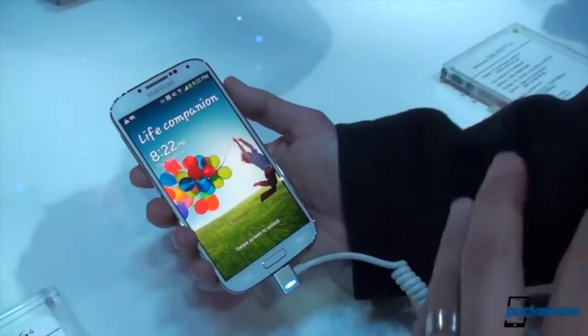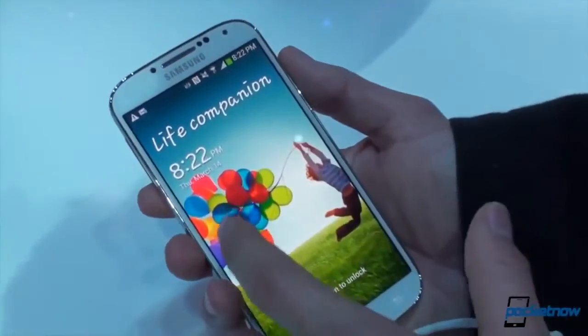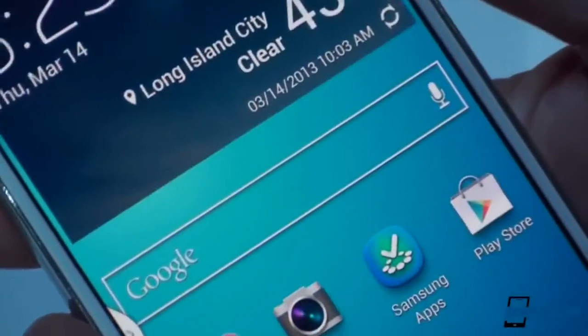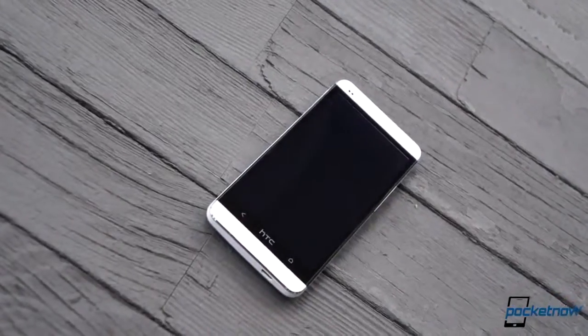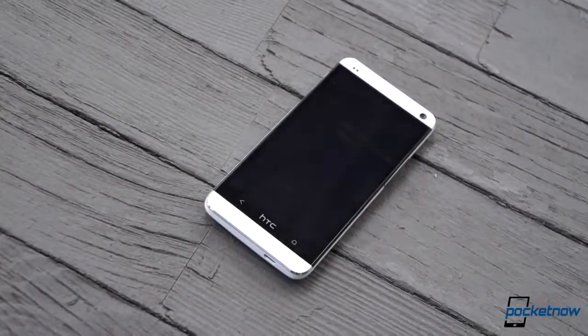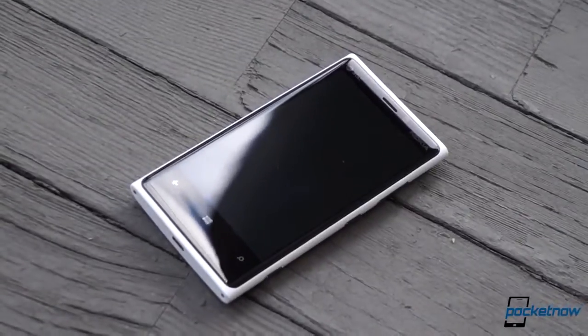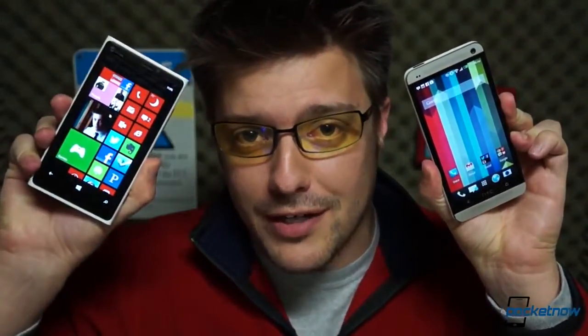If you're stuck choosing between Android and Windows Phone, you better know what the best of each has to offer. On the Android side, the jury's still out on the Samsung Galaxy S4, but we do have the device that's going to beat it to market in our studio today — the brand new HTC One. And even though it's five months old at this point, we still consider the Nokia Lumia 920 the king of Windows phones. So let's put them head-to-head. I'm Michael Fisher, this is Pocketnow, and this is HTC One vs. Nokia Lumia 920.